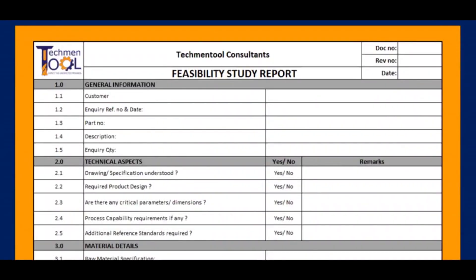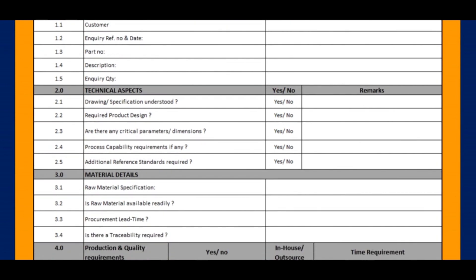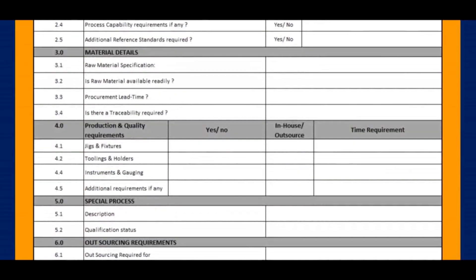The feasibility study looks into areas like general information, technical aspects, material details, production and quality requirements, outsourcing requirements, packing requirements, risk assessment, and final conclusion.